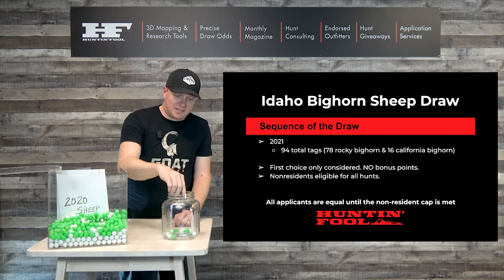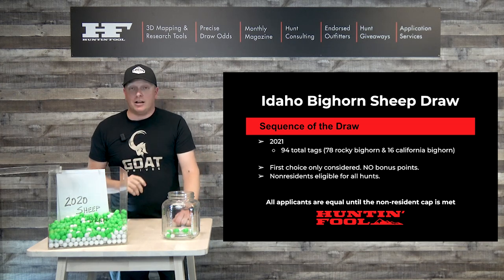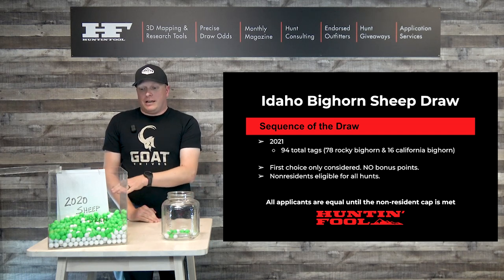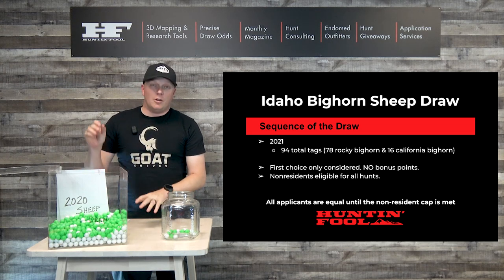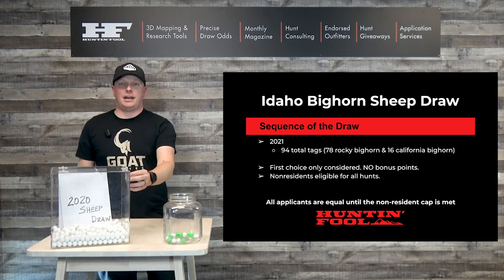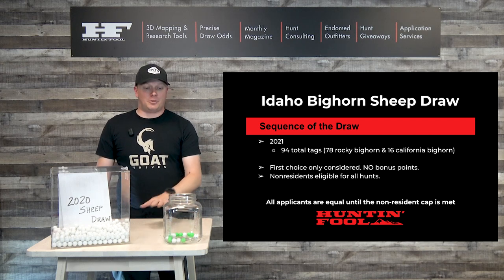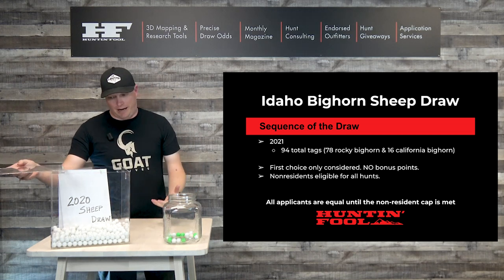We've got five, six, seven, eight, and the last non-resident — he's lucky, number nine, he's in. Now what happens? These guys all got their tags, but the non-resident cap has been met, so everybody else that is a non-resident is now void. Thank you for your application — we're drawing the rest of the tags as residents. All non-residents are taken out. You are now ineligible because the nine non-residents got their tags. We're going to continue drawing the rest of the 88 resident tags.